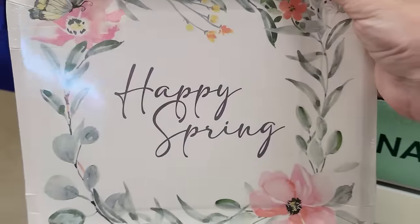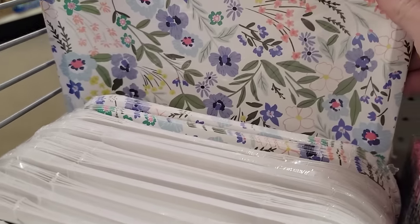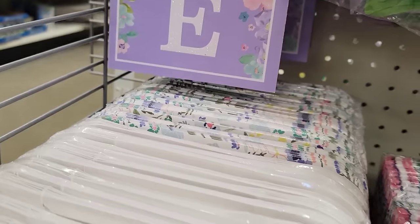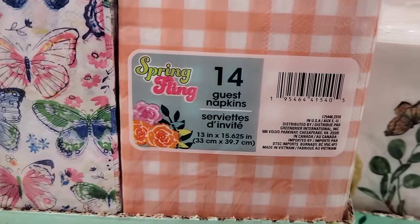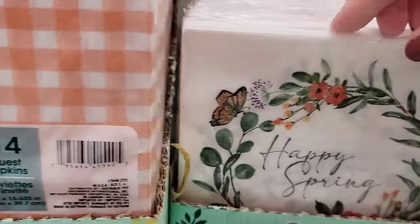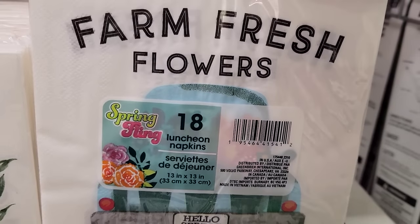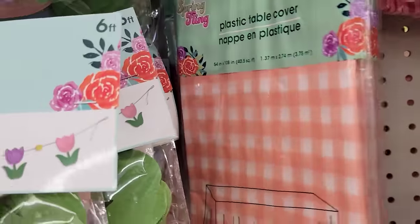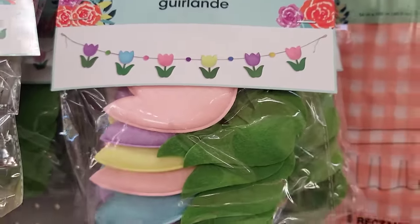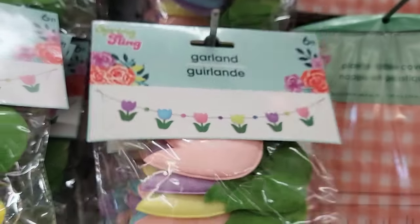Here's a pack of 12 nine-by-nine plates with a couple of different prints — a Happy Spring design and one that's all flowers. There's also a pack of 14 13x15 napkins and a pack of 18 13x13 napkins with a couple of different prints. And their plastic table cover, which is 54x108. Here's a six-foot flower garland — the flowers are 4½ by 3 — available in purple, pink, yellow, and blue, with five little fuzzy balls.